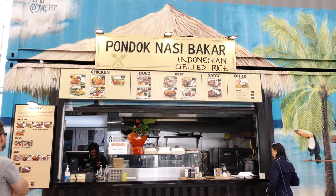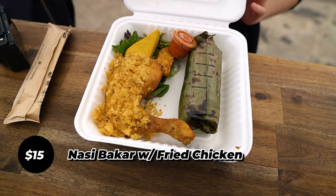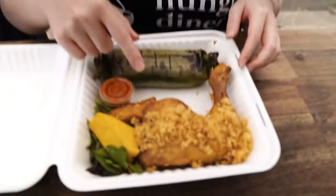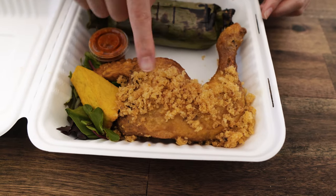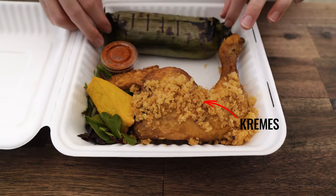Okay guys, it's time for me to try this Nasi Bakar. I think this is the only Indonesian store here at this venue — it's called Pondok Nasi Bakar. They originated from Geelong, which is quite far away from Melbourne, and I'm so glad I found them here. I got this Nasi Bakar with fried chicken with kremes — kremes is like the crispy bits. Really tasty, I can't wait to try this.